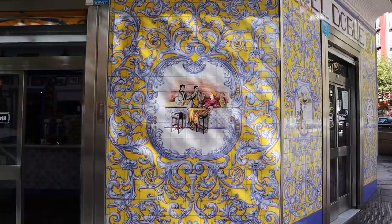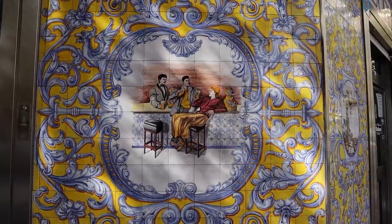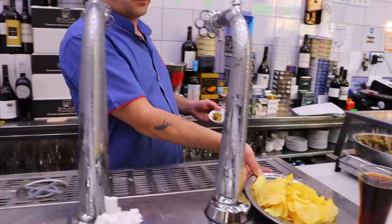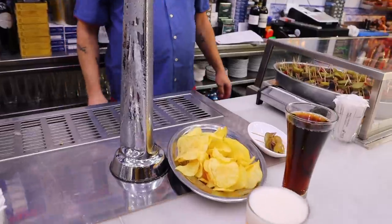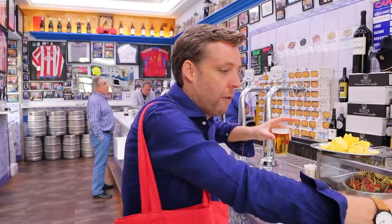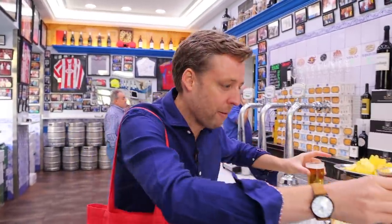First stop: El Doble. This place has been open since 1987 and it's a classic. There are actually two El Dobles on the street — I'll make sure the address is down below in the description. This is the original one. This is a typical Madrid beer bar. When you're starting your tapas crawl or before dinner, you'll come to one of these places, you'll order a caña — a glass of beer — or a vermouth on tap, of course. And you'll order it with some seafood.